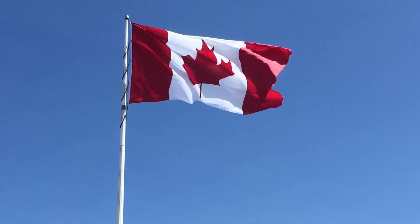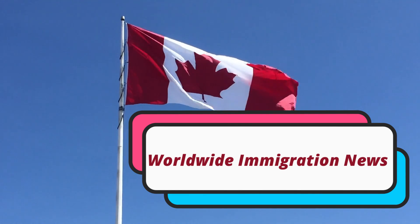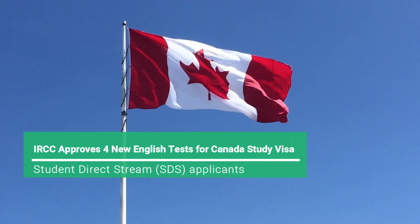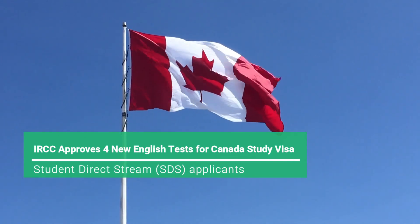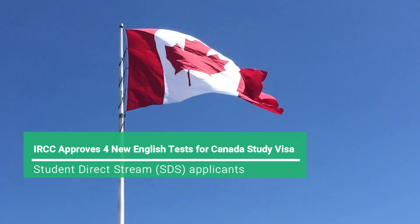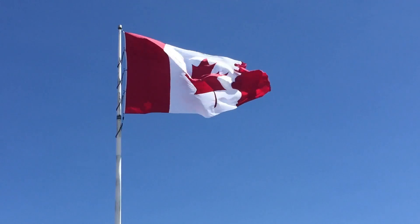Hello everyone. Welcome back to our channel Worldwide Immigration News. We hope you are doing great. In today's episode, we talk about IRCC approves four new English language tests for Canada Study Visa under Student Direct Stream, SDS, applicants. To get all the information, pay attention and watch the video through to the end.